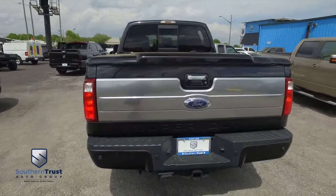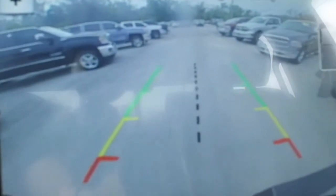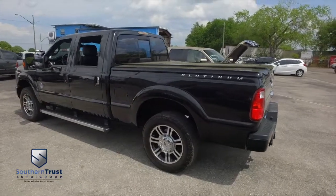That bed cover is easily a $1,200 value. Somebody ring the bell! Backup sensors, tow package, backup camera. Give us a call — this beautiful, luxurious Platinum will not last long.